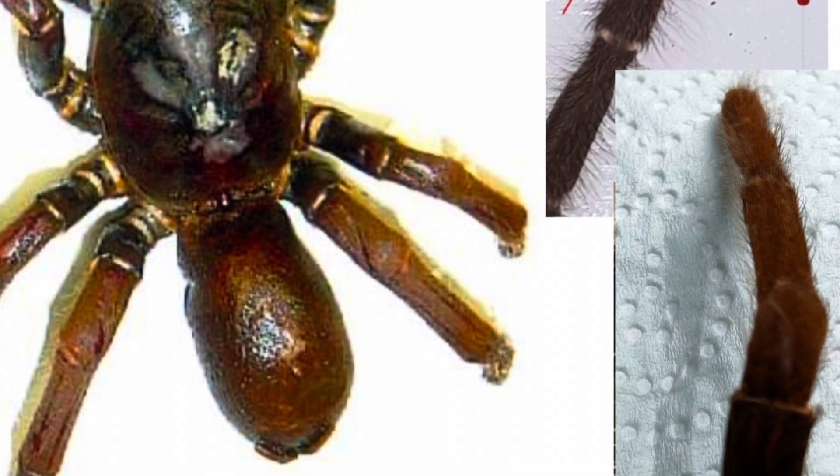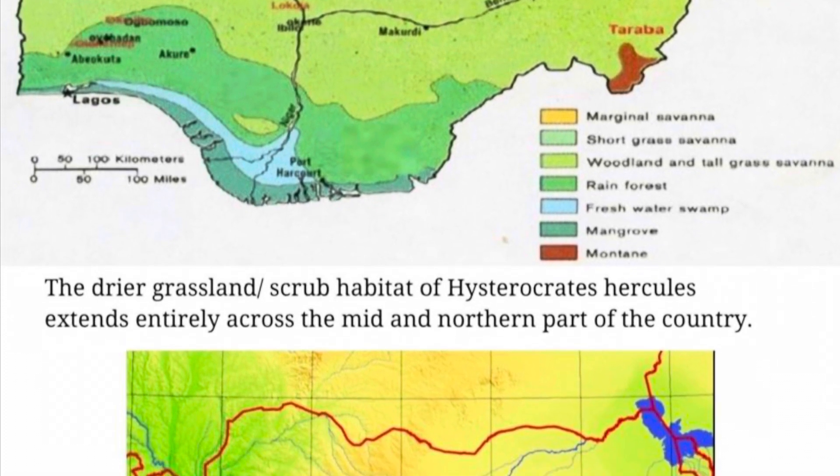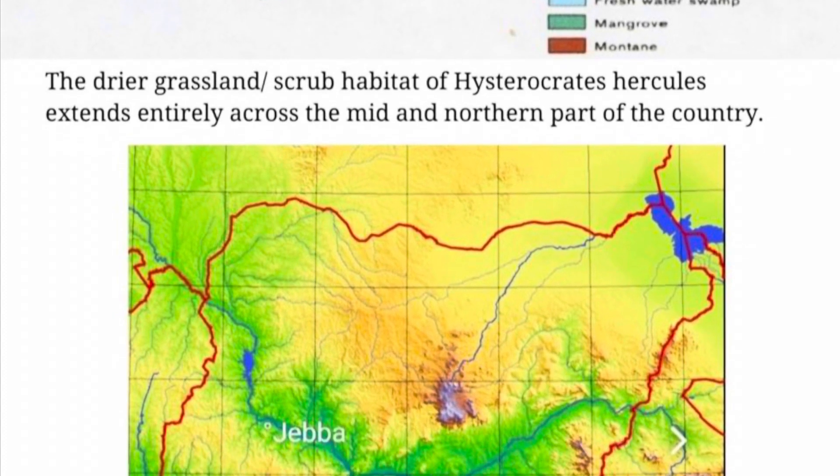That fueled part of the passion. Brief mention and thanks to Paulo Sullivan for some of the imagery used here. The spider came from Jeba in Nigeria, and there is only one specimen known.